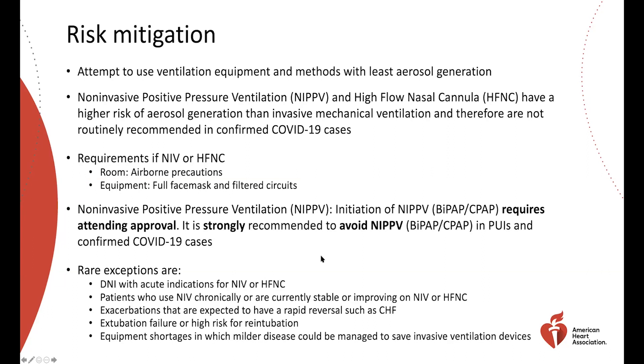There are exceptions: patients with do-not-intubate status with acute indications for non-invasive or high flow nasal cannula; patients who use non-invasive chronically, such as a neuromuscular patient who is stable and appears to be improving; exacerbations expected to have rapid reversal, such as asthma or congestive heart failure underlying COVID-19; and extubation failures or high risk for re-intubation, such as when a ventilator shortage necessitates earlier weaning. In those situations, we'd like the highest level of attending approval.